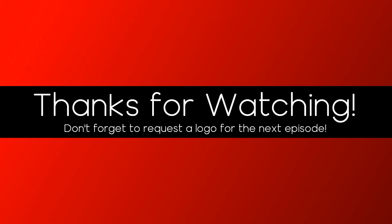Thanks for watching this episode of Logo Evolution Requested. Don't forget to like, comment, and subscribe to my channel. Turn on notifications so you don't miss a single video, as we are on the road to 300 subscribers. Also, don't forget to request a logo for the next episode, as requests will be closed in 48 hours. Goodbye.